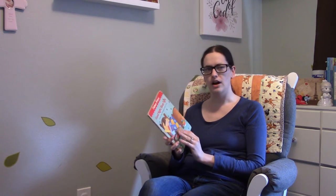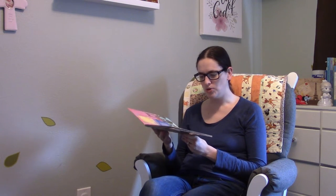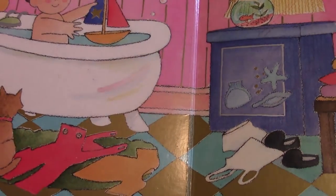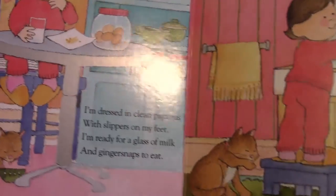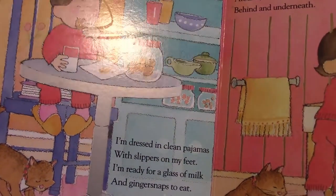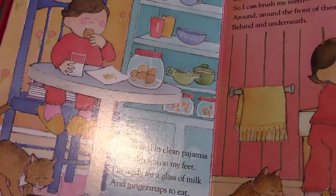It reminded him of how much I used to love it, so he brought it up for me to read again. Another thing I remember the most about it is the art style and the fact that there's gold and silver foil on every page — it's slightly shiny but a little bit matte. I'm not sure if I'll be able to show you on the camera exactly what it looks like.